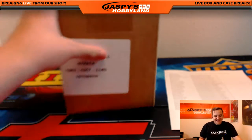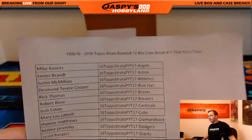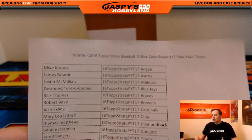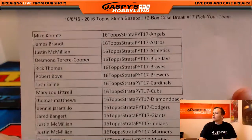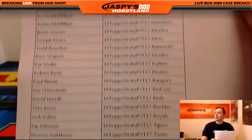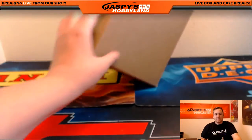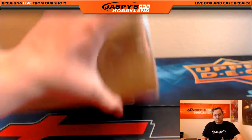How's it going everybody? This is 2016 Topps Strata Baseball. Pick your team, number 17, filled up at jazzbeeshowplay.com. Good luck to everybody. There are your teams. And here we go. Good luck.